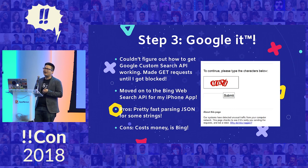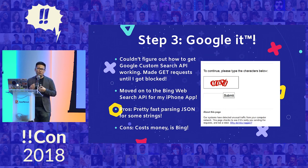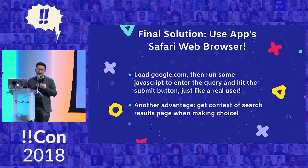Step three is to Google it. I was looking at the Google Custom Search Engine API, but it kind of wanted you to only choose one domain or a few multiple domains. What I really wanted was the entire internet. So I just made a GET request to Google's search URL, and then eventually I got blocked and it said I was a robot — and they were partly right. I moved on to the Bing Web API, but they actually want to charge you money, and I don't want to pay money just to win HQ Trivia, especially if it's like 50 cents. The solution I finally ended up with is to use Safari inside of my app.